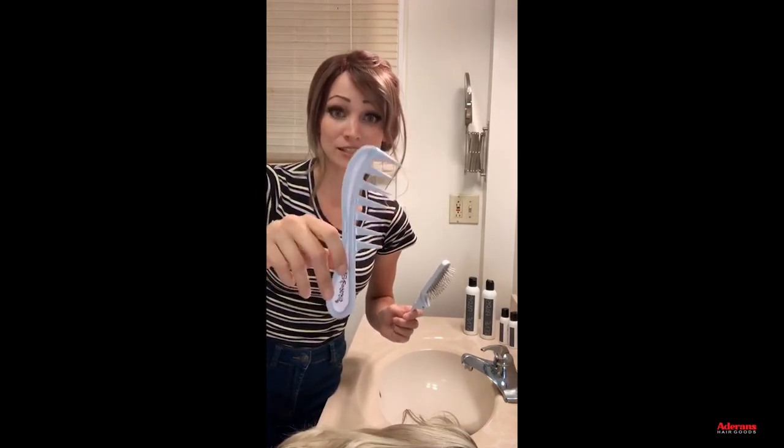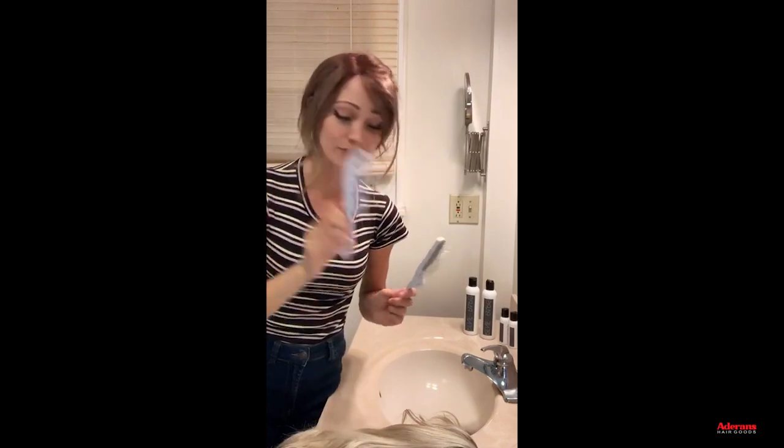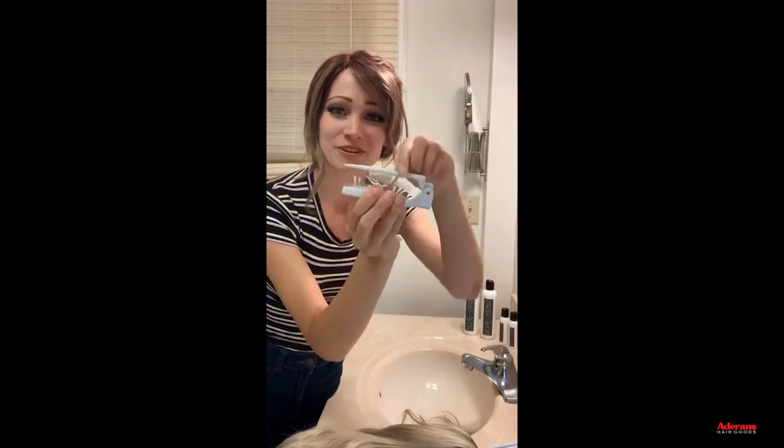This wide-tooth comb is super helpful for curly wigs — it's a great detangling comb. The folding one I always keep in my purse because it's very convenient, and the tail comb has a lot of styling uses as well.